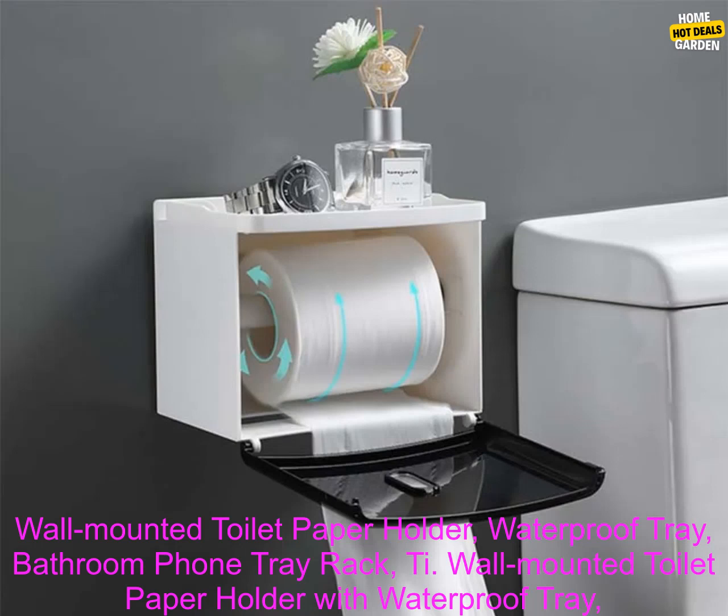Wall-mounted toilet paper holder. Waterproof tray. Bathroom phone tray rack.